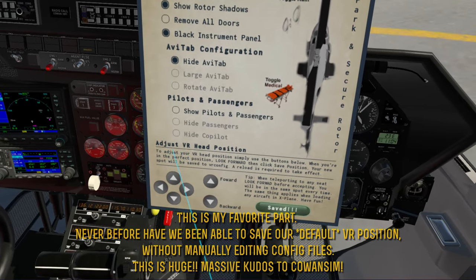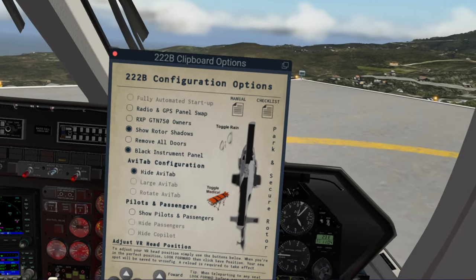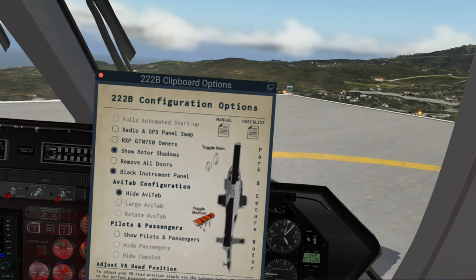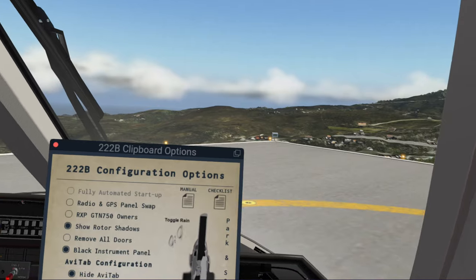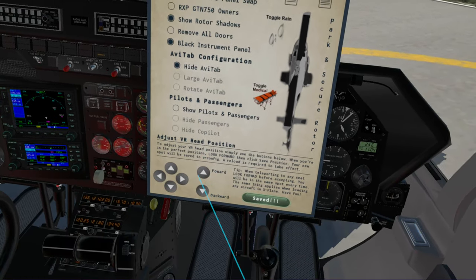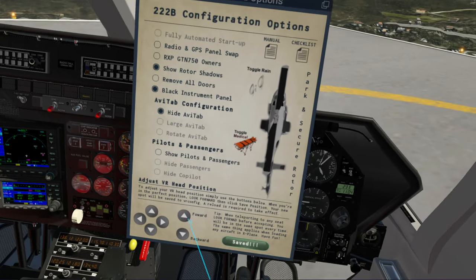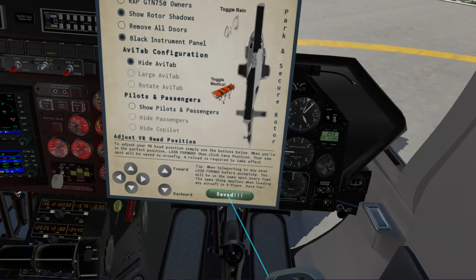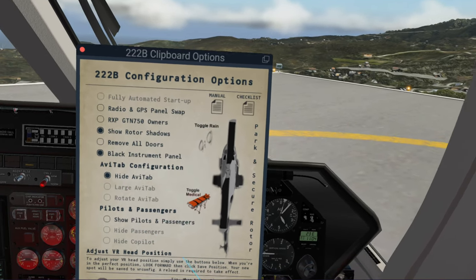Folks, this is unheard of: adjusting the VR head position. For those of us who fly in VR, that's probably our chief complaint in any aircraft in X-Plane. Unless the developer has a way to modify it so that you can adjust for torso length, it's impossible to get just the right sitting position without tweaking things and resetting your view. This changes that. For every single person who uses this helicopter, you can now use these little controls to move your viewpoint up, down, left, right, forward, and backwards.